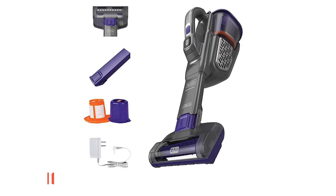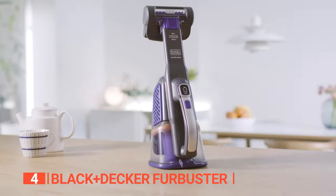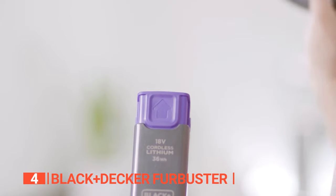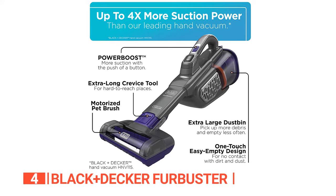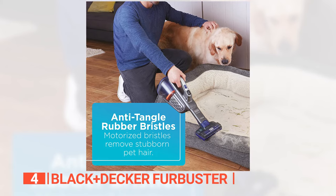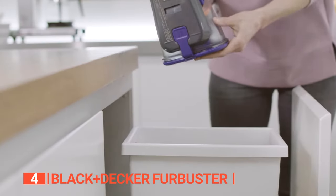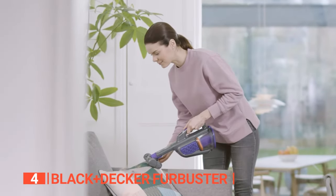Up next in fourth place is the Black & Decker Fur Buster. If you struggle to keep your car clean from pesky pet hair and debris, the Black & Decker is an excellent cordless handheld vacuum that you should consider. This vacuum is packed with features designed to make cleaning more manageable and efficient, making it a game-changer for pet owners. Equipped with a powerful motor that has two speed settings, this vacuum can handle even the most stubborn pet hair. Its extra-long crevice tool and anti-tangle rubber bristles make it easy to clean those hard-to-reach areas in your car, leaving it looking brand new. Additionally, the XL dustbin can pick up more debris, allowing you to empty it less frequently, which is particularly helpful when you have a lot to clean.